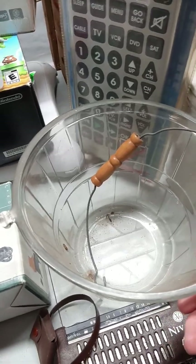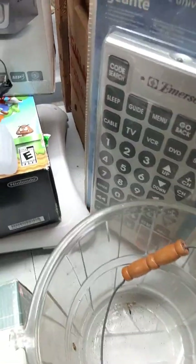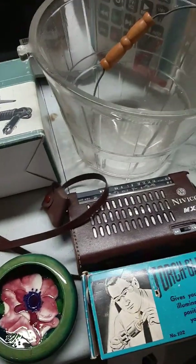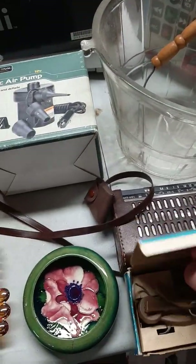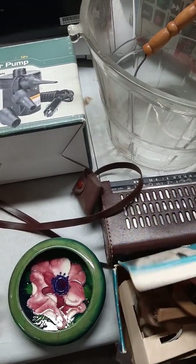A jumbo remote sells on eBay for twenty, so I'll list it on Facebook for twenty. This glass ice bucket — I don't see any chips or anything on it, so I'm hoping to list that for about fifteen dollars. This little Nixon radio I'm going to list for about twenty dollars.